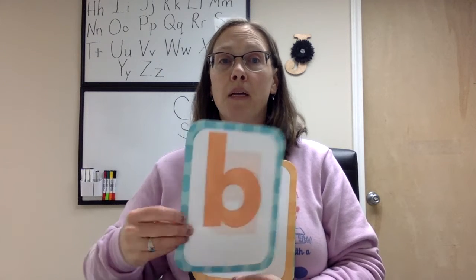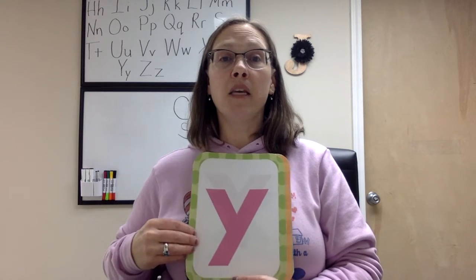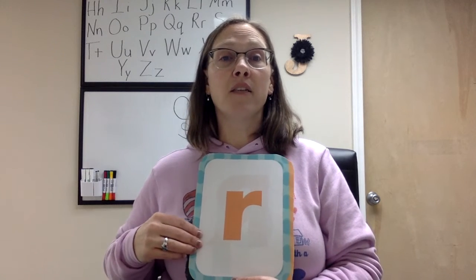B says buh. L says o. Y says ya. X says x. R says ur. P says puh. D says duh.